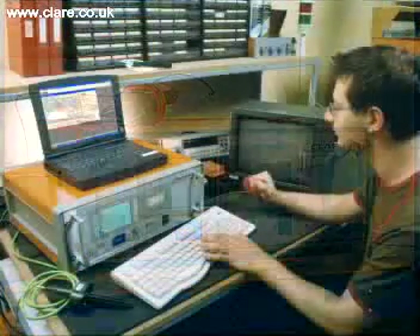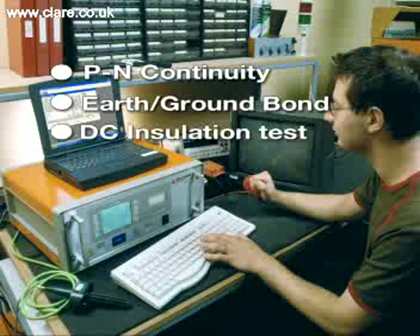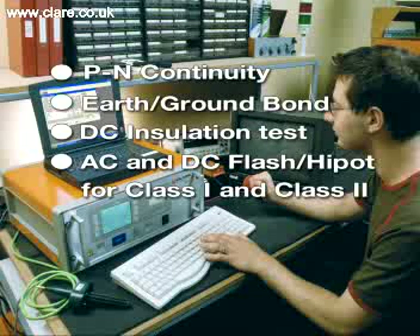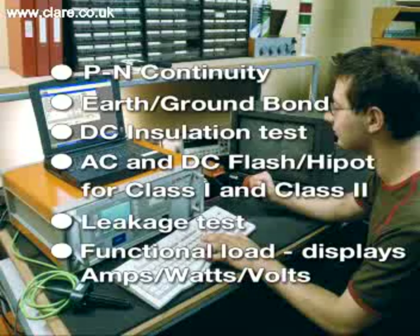The tests available are PN Continuity, Earth-Ground Bond, DC Insulation Test, AC and DC Flash Hi-Pot, configured to test both Class 1 and Class 2 products, Leakage Test, and Functional Run-Load, displaying amps, watts and volts.